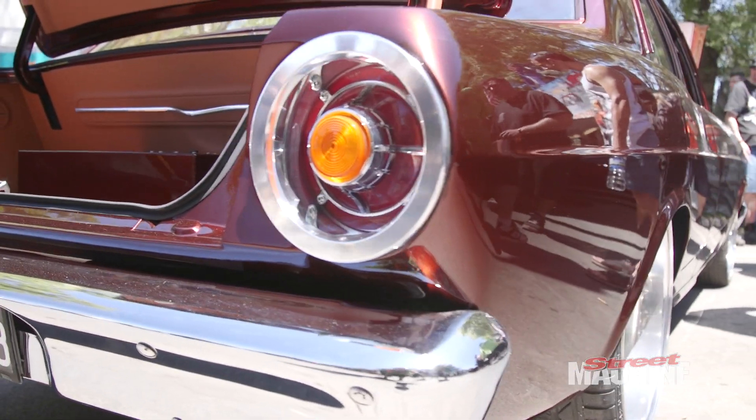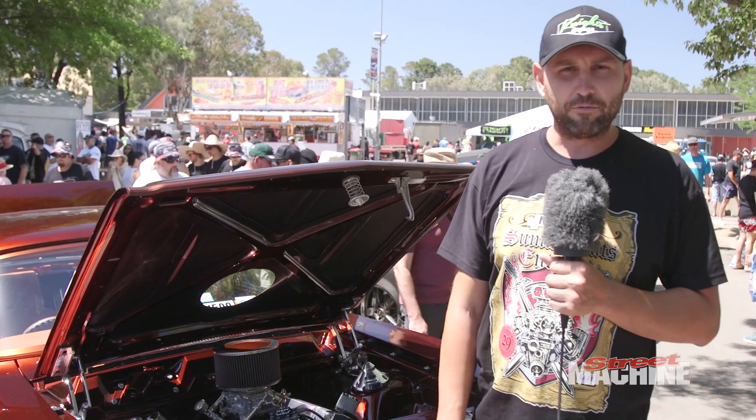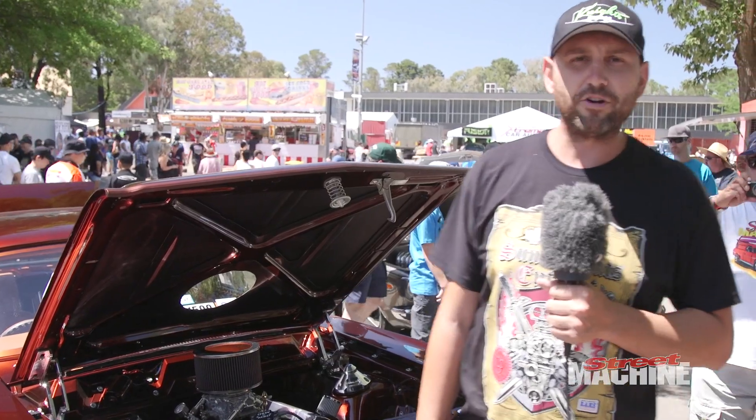The bodywork had a fair bit of fabrication as well. We've got engine covers, smooth firewall, custom sheet metal console and other custom interior by Inside Rides.